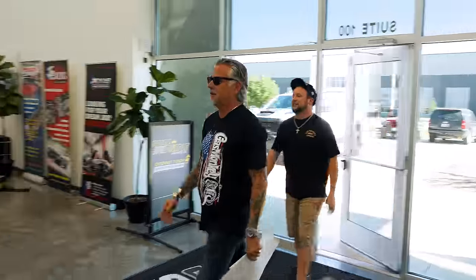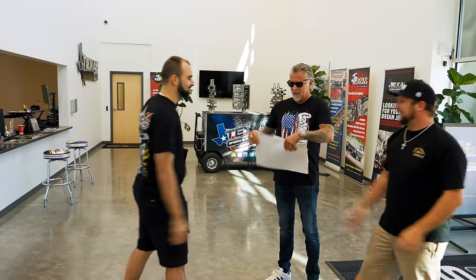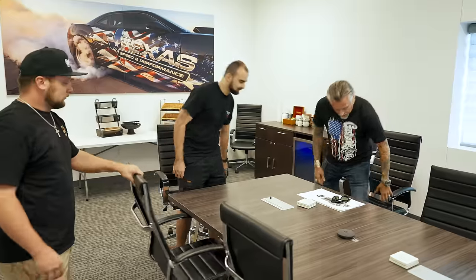All right, look at that — waiting right up front for us. How you doing, man? Good to see you. So I got a surprise for you. Where can we go talk? Let's go to the conference room.